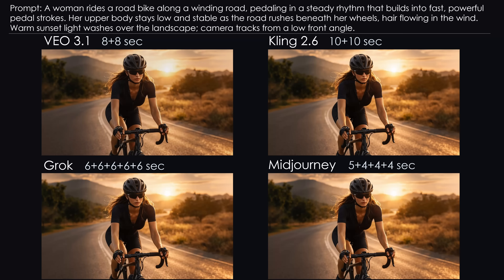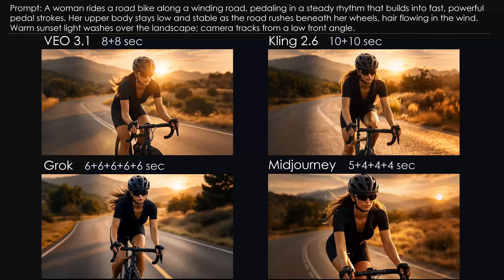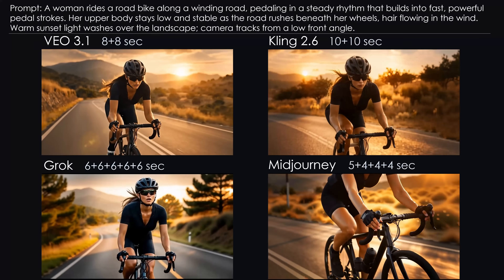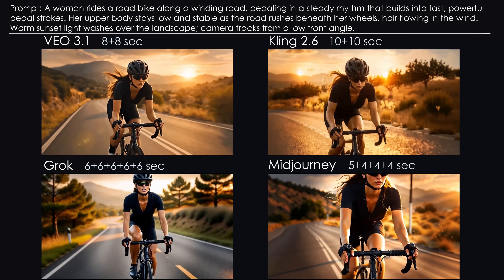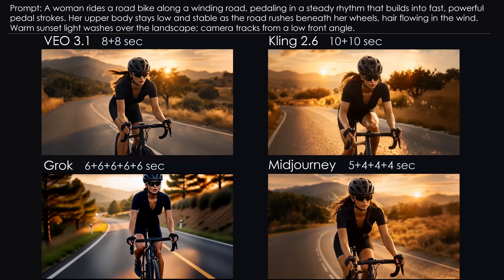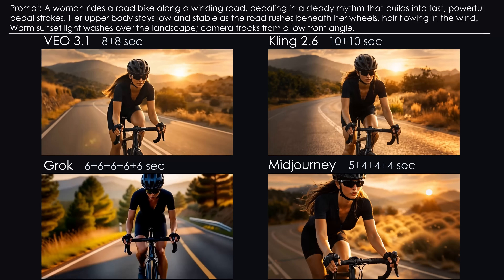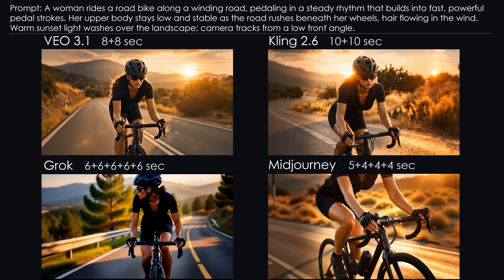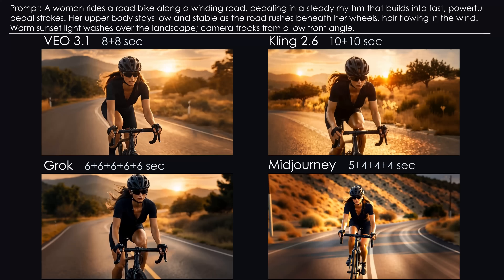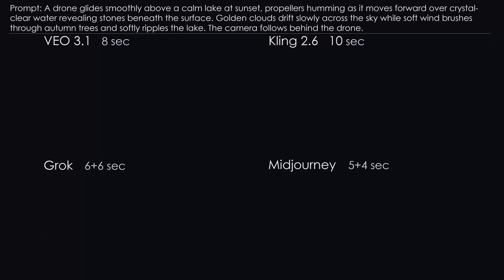Challenge 9: Road Bike Race. Now something calmer — a woman riding a road bike at sunset. I extended the video again to test stability. Veo does a very good job: smooth motion and good continuity. Kling is also excellent, except it apparently exists in a universe with two suns. Grok starts strong but slowly becomes artificial. Midjourney looks fine, but the camera movement is odd and things start to stutter near the end. Conclusion: Veo is my favorite; Kling would have been just as good, minus the second sun.